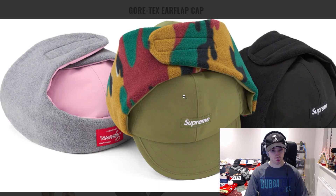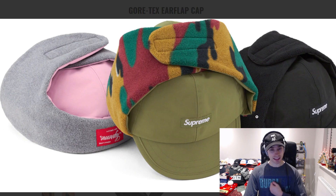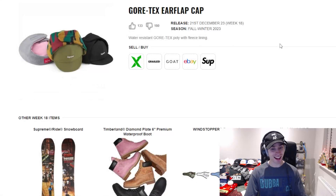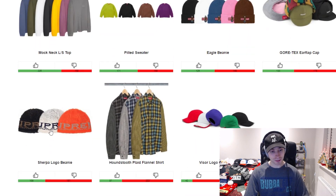We've then got the Gore-Tex flap cap — pink with reversible gray is nice and black is fine. I'm not a fan of the different camo they've introduced over the last season or so. It just feels like I'm going to see Eddie from Christmas Vacation, and I love that film, but this doesn't look the greatest.